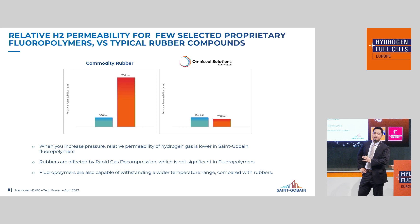Here you see the permeability rate of commodity rubbers — everyday O-rings you can buy — compared with our OmniSeal fluoropolymers. This graph shows normalized relative data. When we jump from 350 bar to 700 bar — double the pressure — O-rings show around five times the permeation rate, which tells us that commodity rubbers are not consistent as pressure increases. For our OmniSeal fluoropolymers, however, increasing pressure shows a consistent, stable line. So if you're looking for a consistent solution, fluoropolymers might be the right product for you.